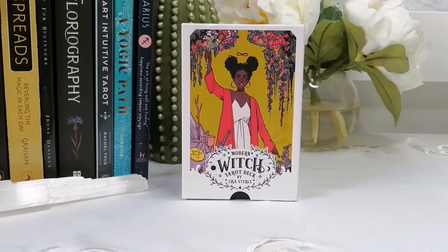Hello and welcome back to my channel. If you're new, welcome — I'm Priscilla, the owner of A Life Full of Simplicity. Today I'll be flipping through the Modern Witch Tarot deck by Lisa Sterle, published by Liminal 11.